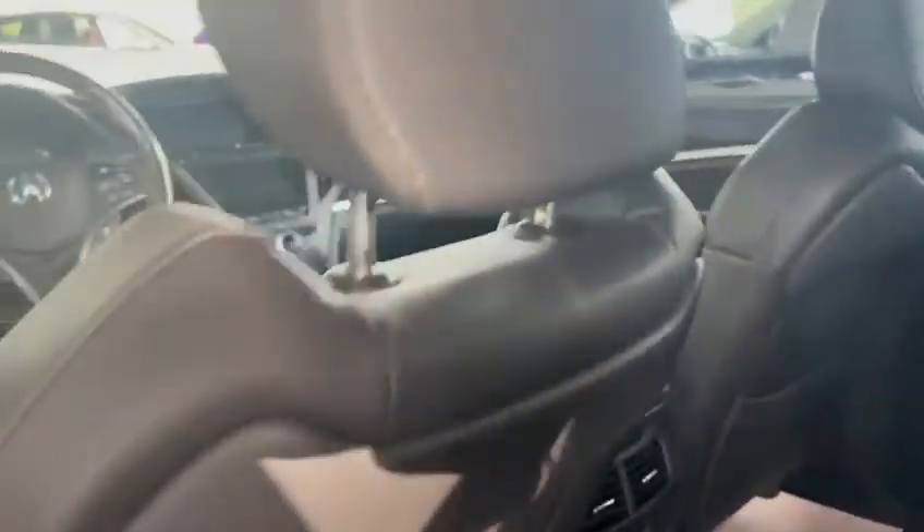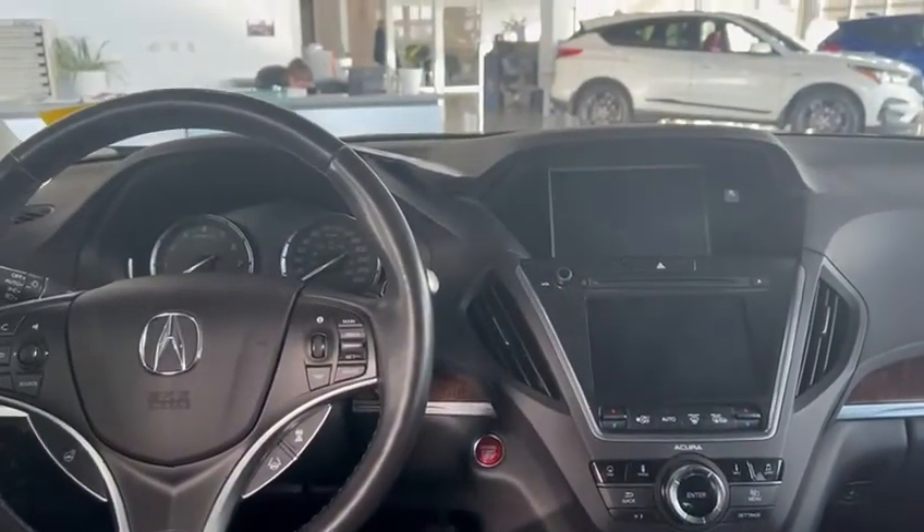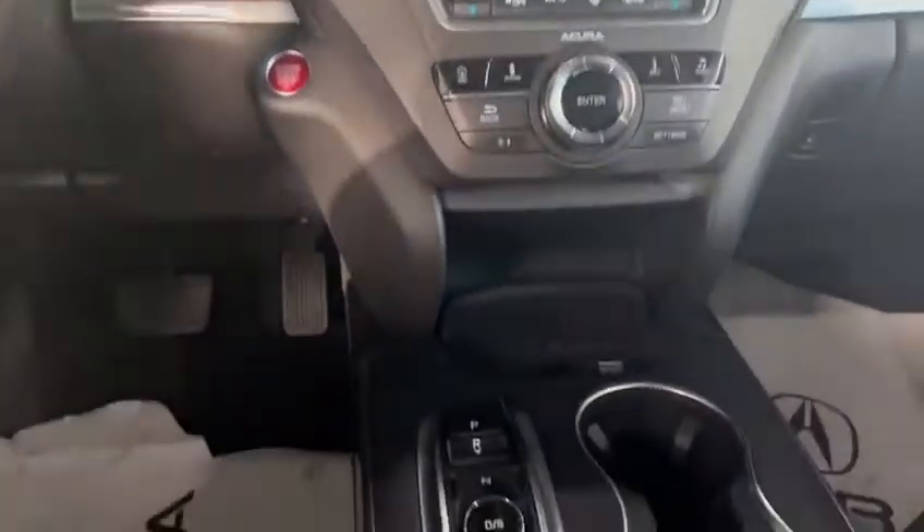Great vehicle — you get the remote starter in this vehicle. This is a navigation package, so you get all the features inside. You get really nice leather interior. Up here you have two screens to show your navigation and backup camera, and all those kinds of features. You also get heated seats and climate control options.